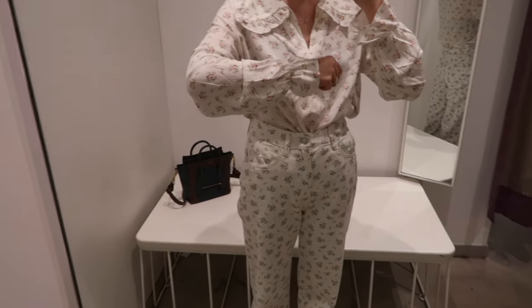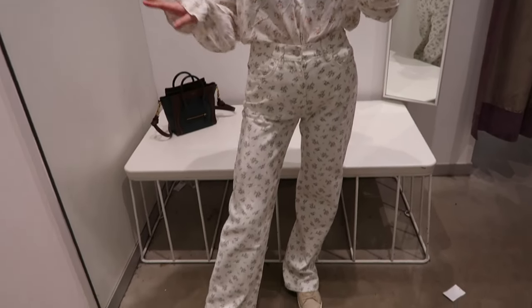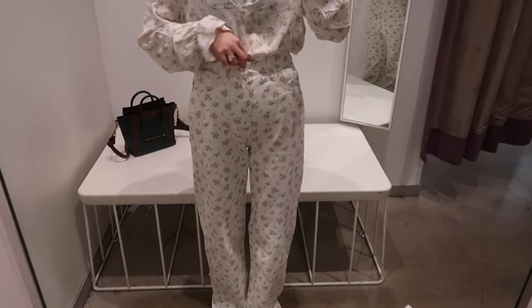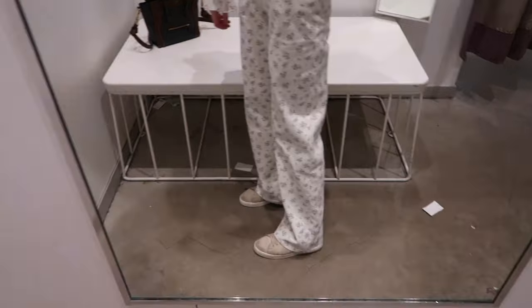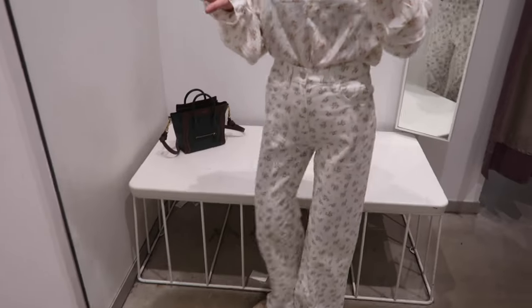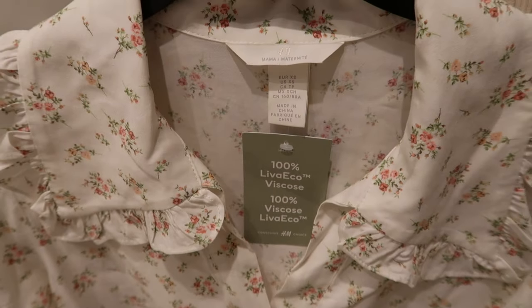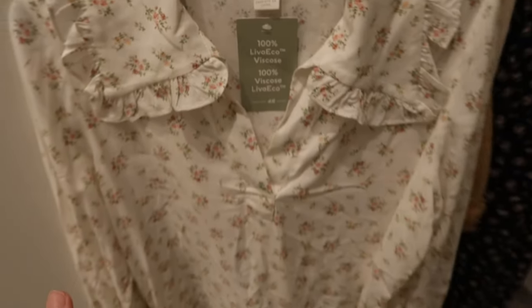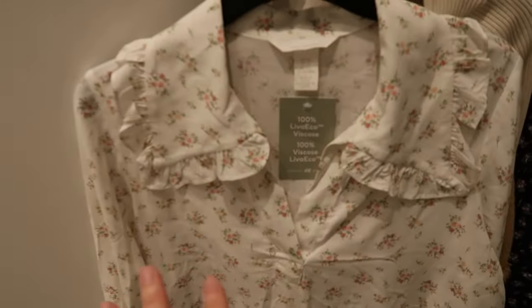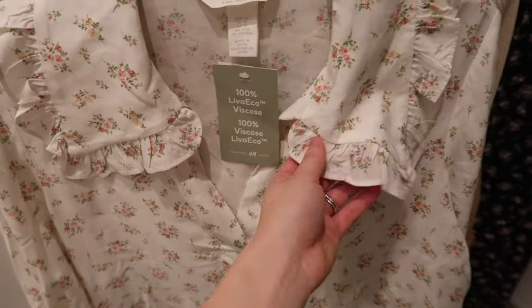I'm wearing these jeans in size two; my normal size is a zero, but I sized up in case I want to tuck a shirt in. The length is just perfect — pretty much half an inch above the floor, which is ideal for a wide-legged jean like this. I just realized this top is actually maternity wear, but honestly you really cannot tell, and once you tuck it in it looks like a normal top. The material is 100% viscose — literally the softest material.